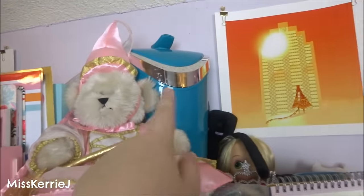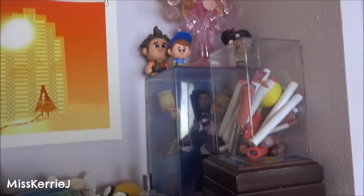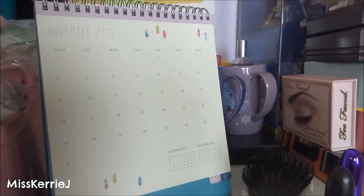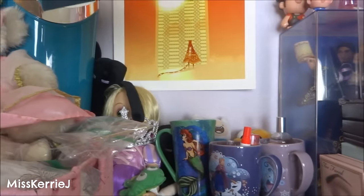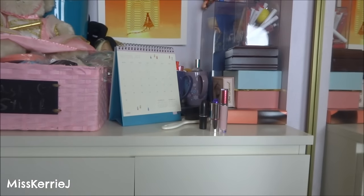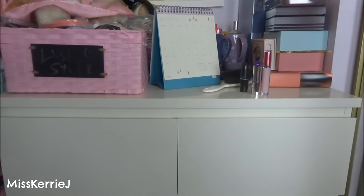My princess bear, my humidifier, a lamp, dolls, makeup, lipstick, calendar, brush — and an Enderman. So this is all that's over there. It's just like makeup and a calendar and Lush stuff, so nothing too interesting.